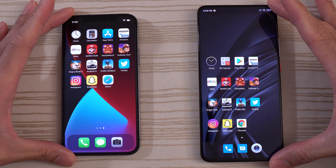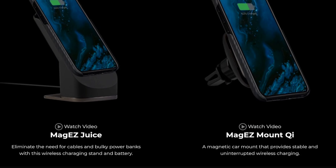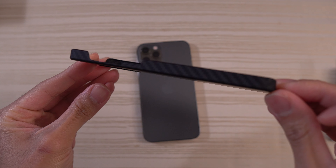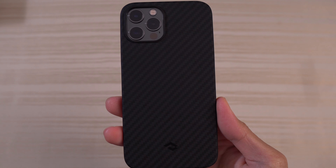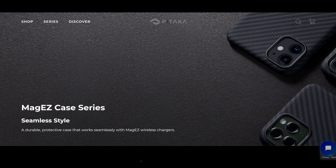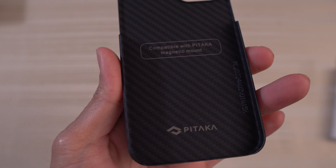I'd like to give a shout out to the sponsor of this video, Pitaka — the MagEasy case for the iPhone 12 series. Simply attach your iPhone 12 with Pitaka's range of magnetic wireless chargers. The slim and lightweight Aramid fiber case offers camera protection with no signal interference and no added bulk. Available in various colors and Pitaka's signature black and gray twill. Use it with their MagEasy card sleeve for easy access to your cards on the go. Visit Pitaka's website today — links in the description below.